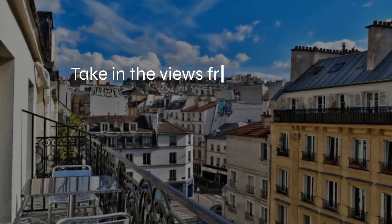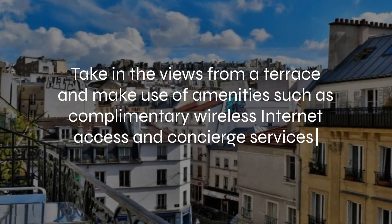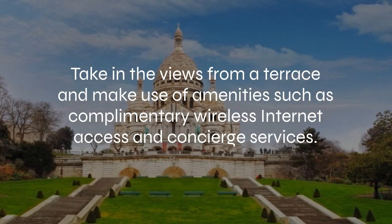At Hotel 29 Lepic, you can take in the views from a terrace and make use of amenities such as complimentary wireless internet access and concierge services.